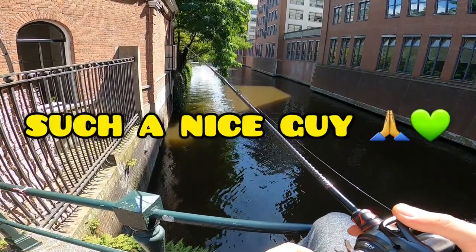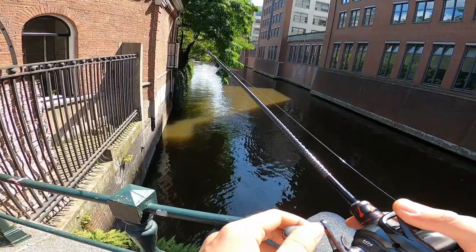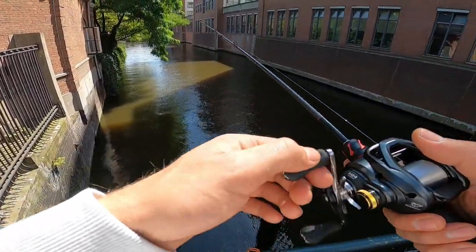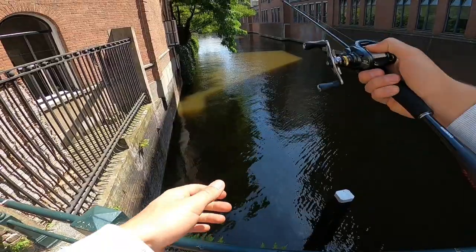What's your name, by the way? Jamie. I'm Mike — nice to meet you man. Have a nice day. See you, man. Oh, I think that's the only fish, guys. Can't really make a video out of that one little 10cm perch, can I?